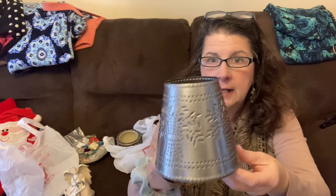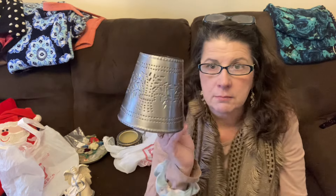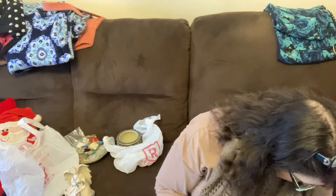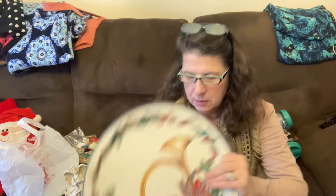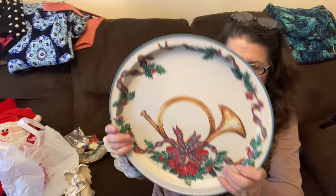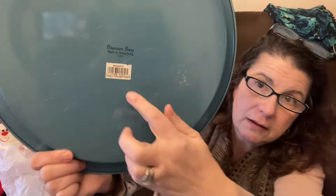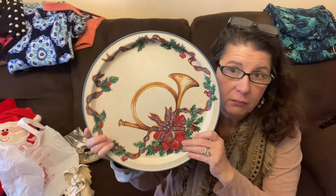Here's a punch tin lampshade that sits on a candle like a Yankee candle — those don't go for that much, maybe about $14 to $15. And this is a metal tray made by Potpourri Press, which is why I picked it up. It says 'Triumphant' on it, which is the name of the pattern. I think other Christmas trays from Potpourri Press were selling for between $15 and $20.